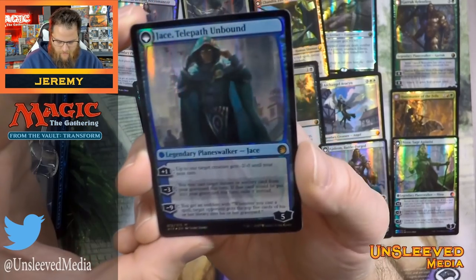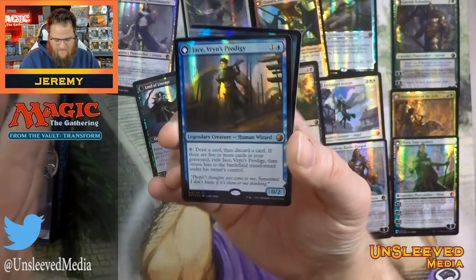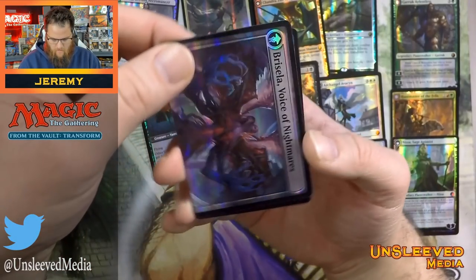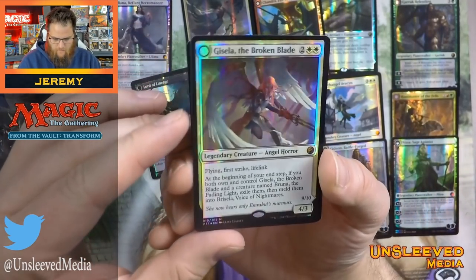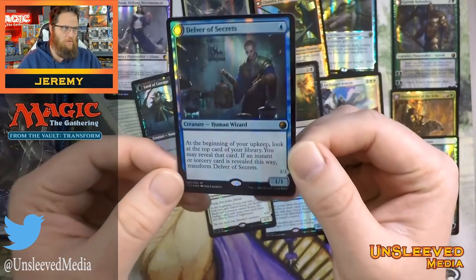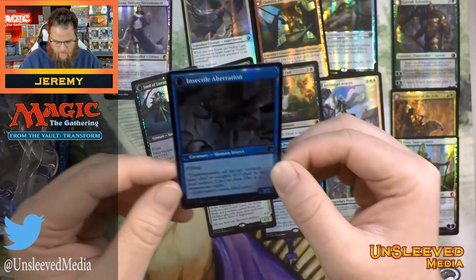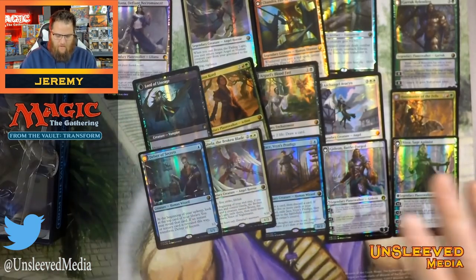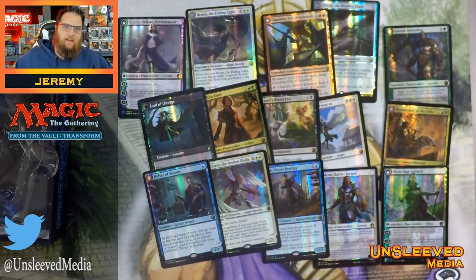Here we have Baby Jace — this is a nice reprint. It's really metallic, if that's the right word for it. We have Bruna and Gisela too. My only gripe is that most of these are newer cards, other than Delver. People might really like this Delver — the stock is thicker and way more foily. This is a great product to help support your local game store and to pimp out a deck you might like.